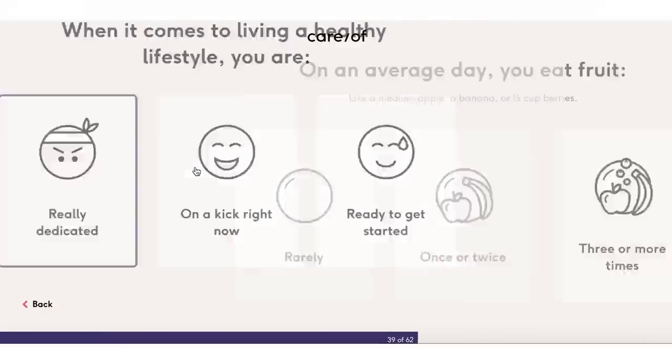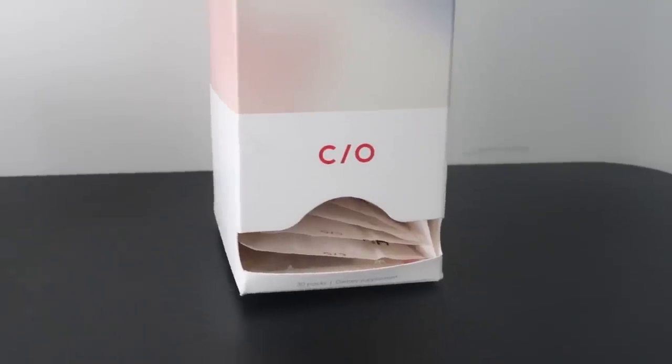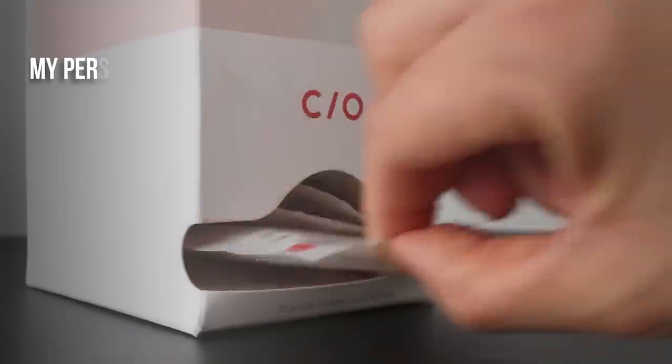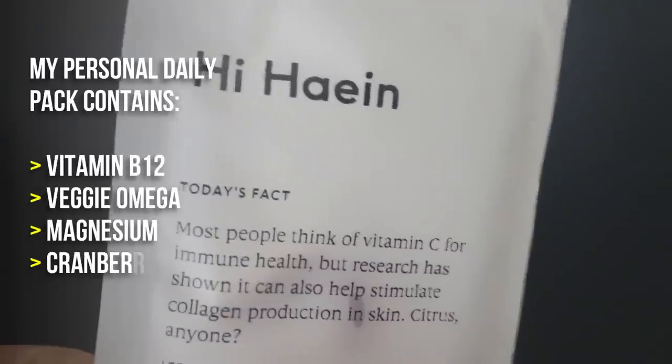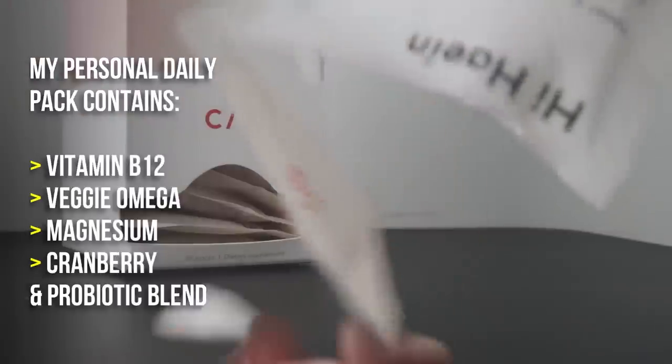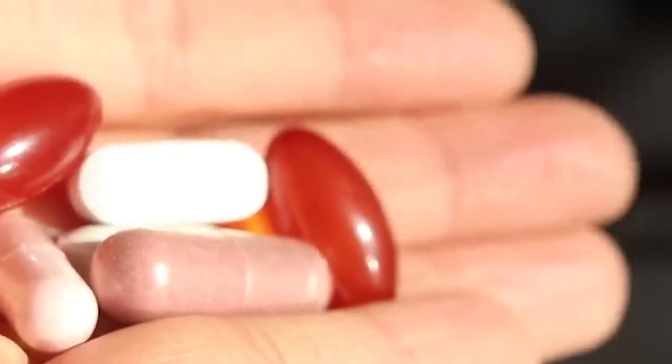You can pick and choose whichever vitamins and supplements you want to add into your little box. It comes with your month supply of vitamins, and all you have to do is take out one of these packets each day — that's your vitamins and supplements for the day. In my personal daily pack, I've got some vitamin B12, veggie omega loaded with EPA and DHA, magnesium which supports muscle function and healthy bones, cranberry for urinary tract health, and a probiotic blend for a healthy gut and digestive system.